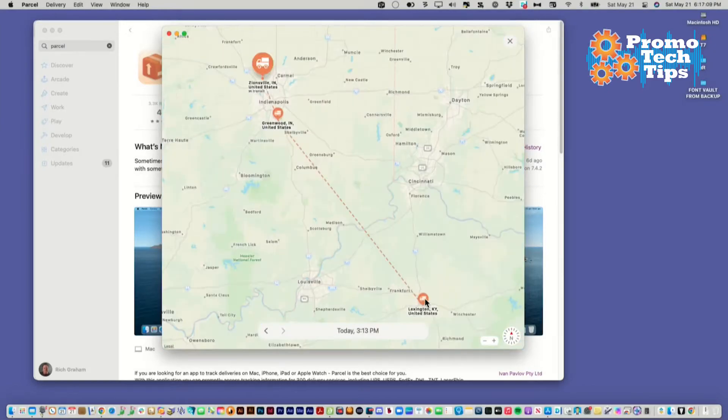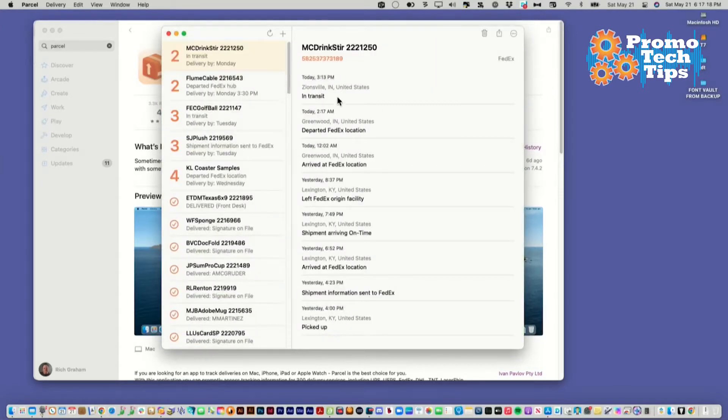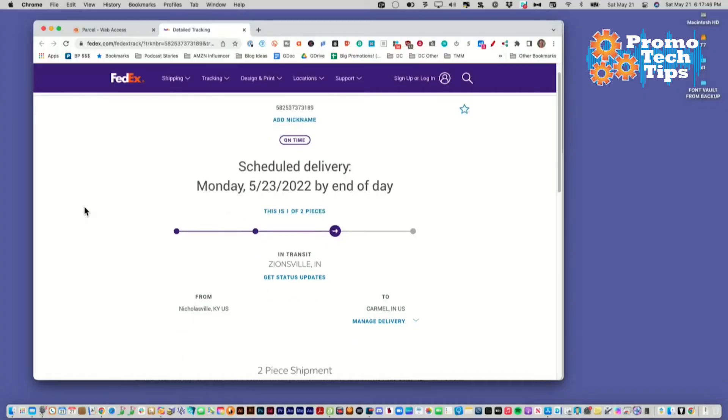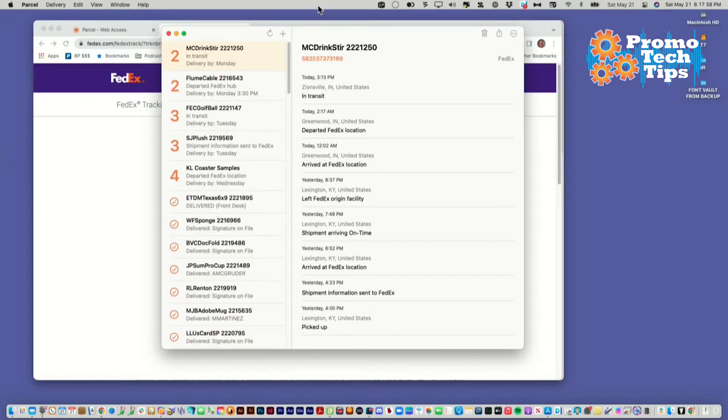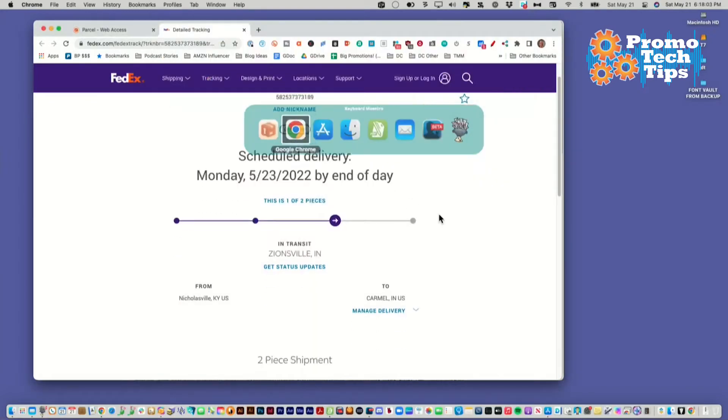It started in Lexington, Kentucky, wound up in Greenwood, Indiana, and now it's in Zionville, Indiana. Pretty cool. I have to go to the FedEx site to see where it's going to. Scheduled Monday by the end of the day — that's pretty quick. Shipped on Friday, picked up yesterday at four o'clock. It's going to be delivered on Monday from Kentucky to Carmel, Indiana. Pretty cool. Two boxes.